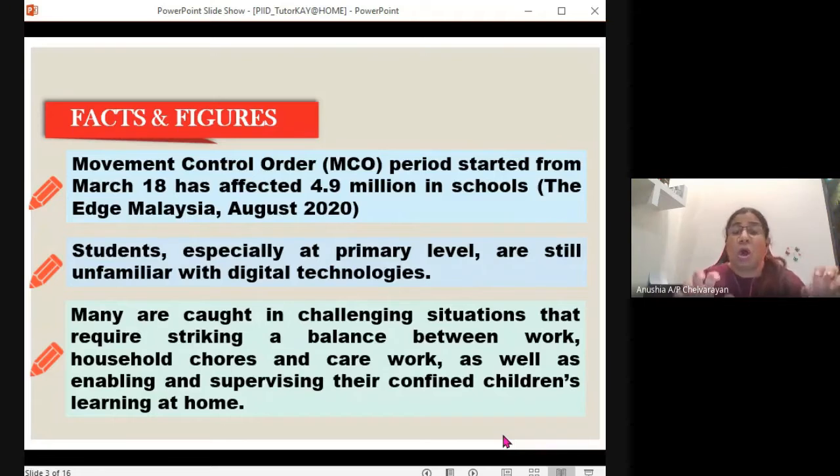Students, especially at the primary level, are very unfamiliar with digital technologies. They are expected to start the computer, go to Google Meet or share the Zoom screen. And these kids, especially those between 4 to 10 years old, are not familiar with all these technological terminologies — they're not tech-savvy. Many parents are caught in this challenging situation, having to find a striking balance between work, household chores, and looking out for their kids who are going through online classes. A survey done by the MOE found that out of 900,000 students registered, only 6% had their own gadgets, so many might be sharing or don't even have a gadget.